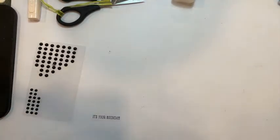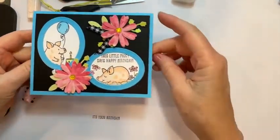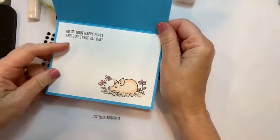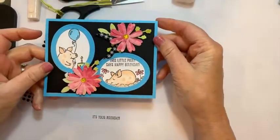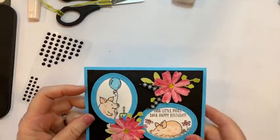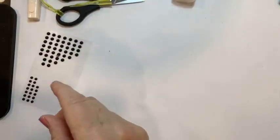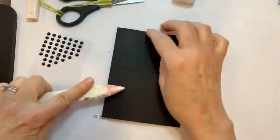Moving on — the next card also features the Fabulous Frames and I'm using the oval frame for this one. This says 'This little piggy says happy birthday' and 'Go to your happy place and stay there all day.' I'm starting with a piece of basic black card stock that is 5½ by 8½ scored at 4¼.